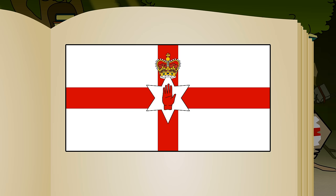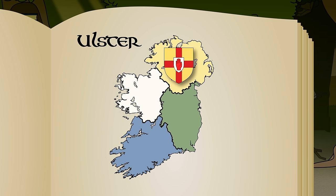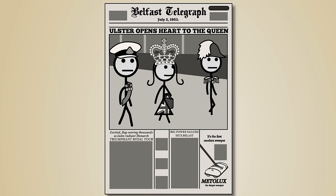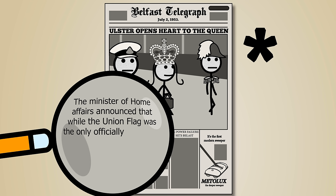This flag is the Ulster Banner, named after Ulster, one of Ireland's traditional regions. The flag first flew above the Northern Irish Parliament in 1953, as part of a visit by the then-newly-crowned Queen. But straight away there was a bit of an asterisk, as the Minister of Home Affairs announced that while the Union flag was the only officially recognized standard, those who wished to have a distinctive Ulster symbol might use the banner.